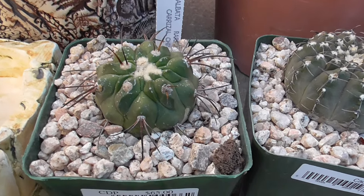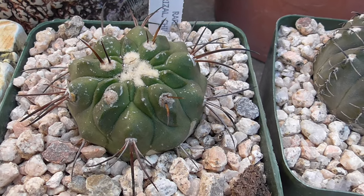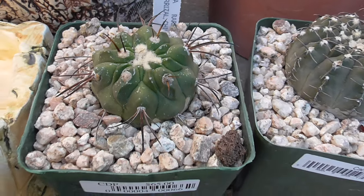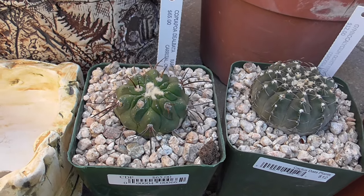You can see some white spots on it, but it's just salt spots, so I'm not worried about that. He had other Copiapoa there and they were all sold out by the time I made it over.